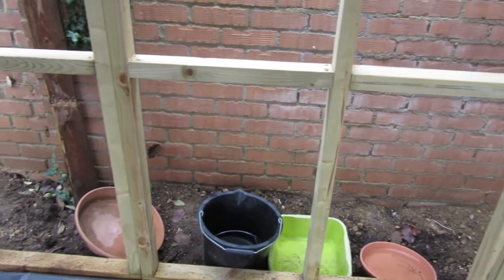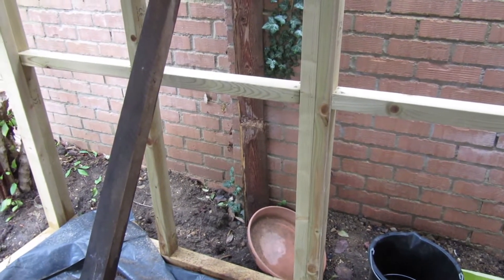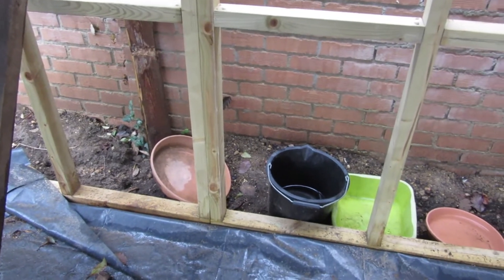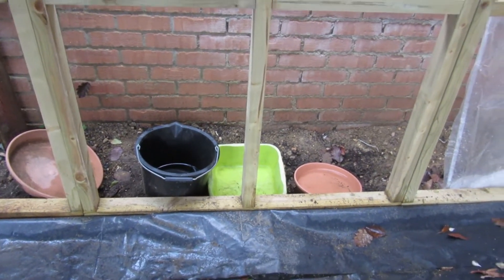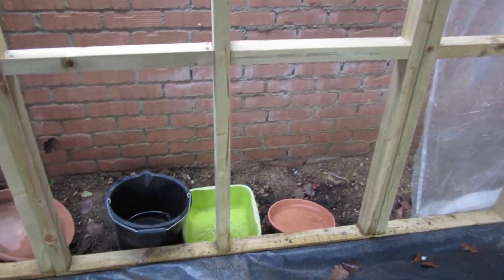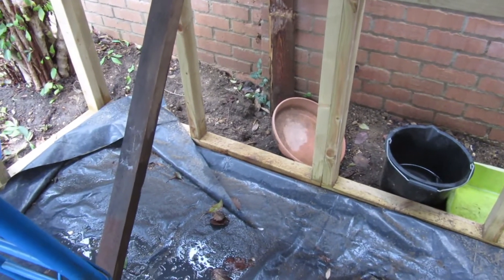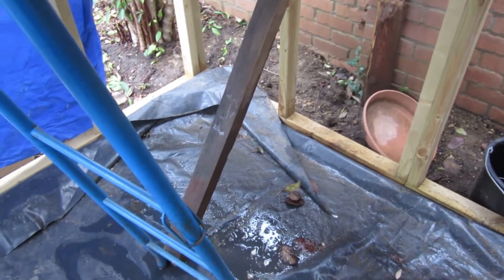I put these buckets out to try and collect some of it. I think a lot of it is just dripping off the back and bouncing up. But at least at the moment the roof looks like it's watertight, so that's a positive anyway.